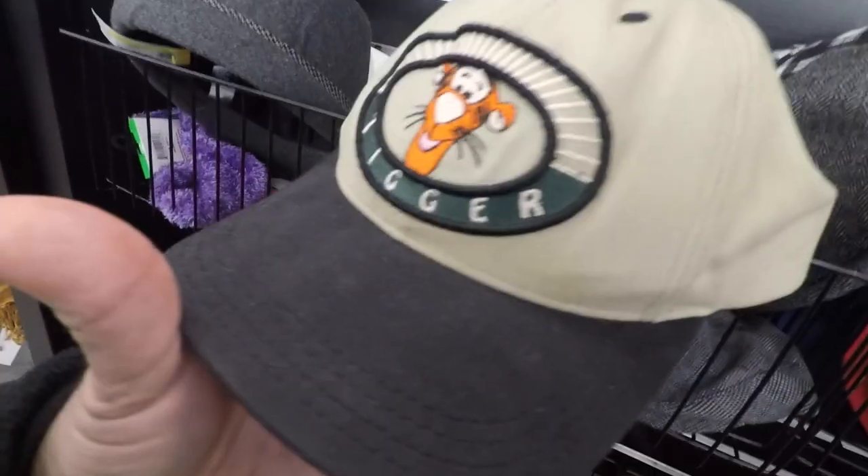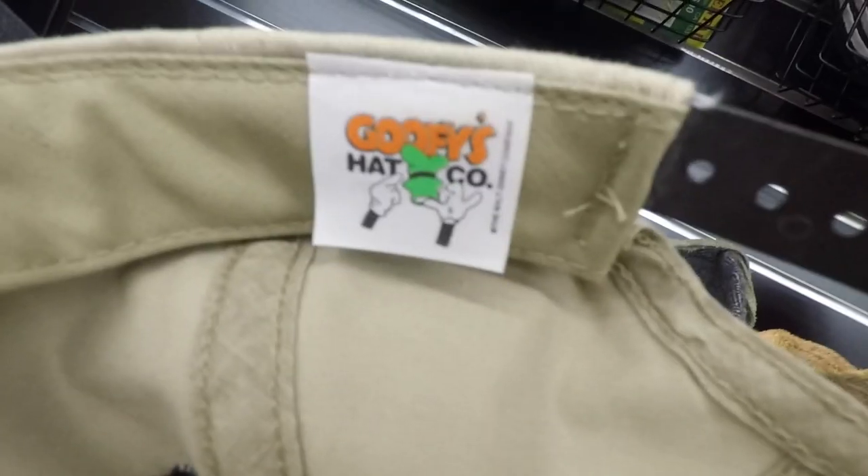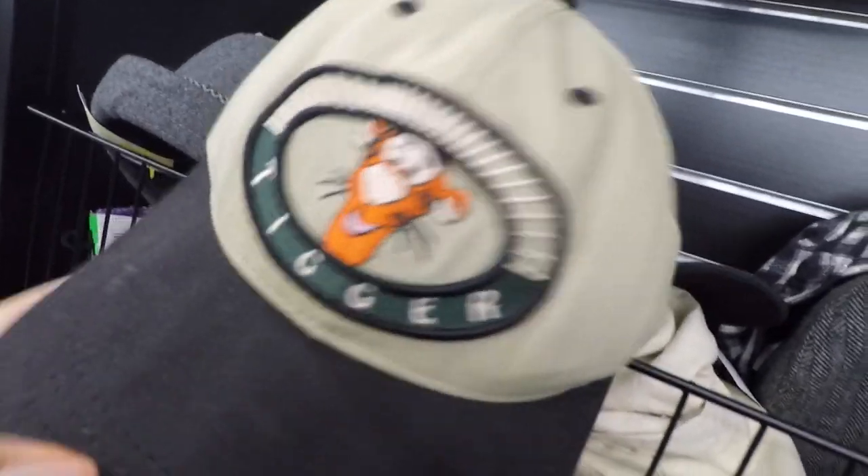Coming up right here — vintage Tiger hat. Love to see this tag. Love the patchwork.